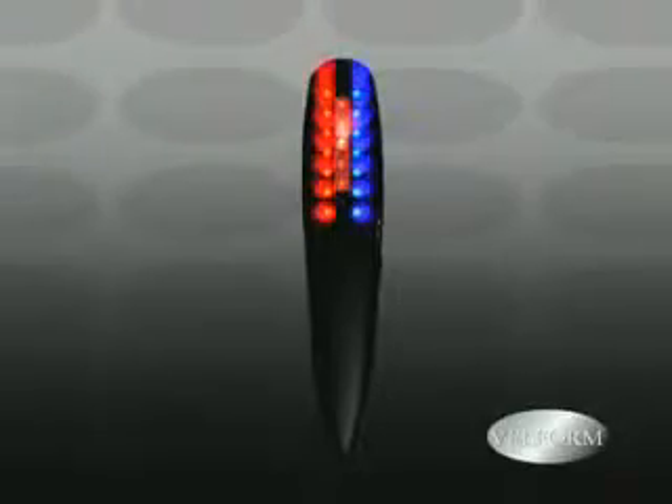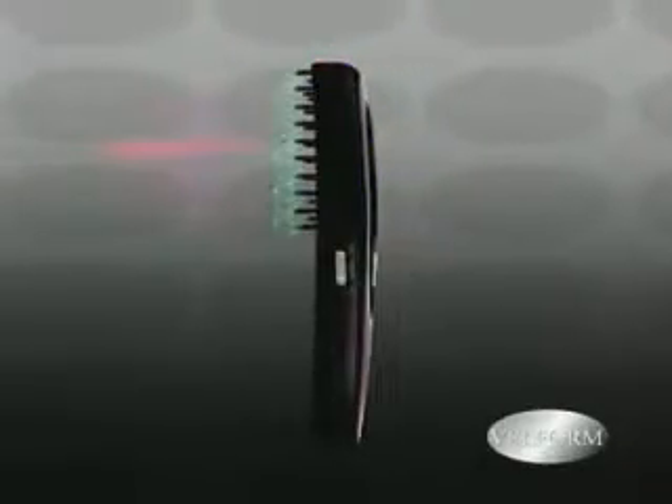This technology has worked for thousands of people already, and it will work for you. Use it 10 minutes a day like you would a normal comb or brush, slowly on your head, and you're done.